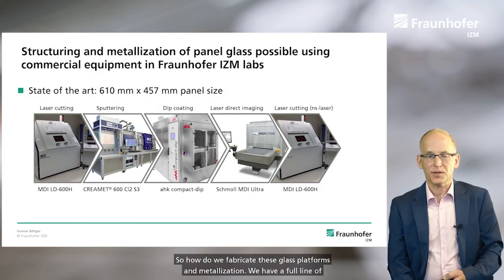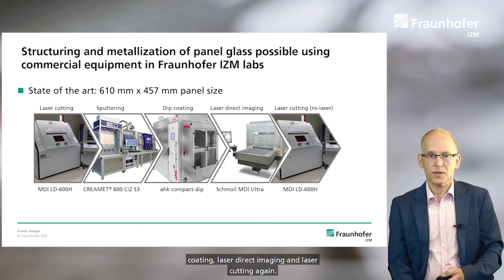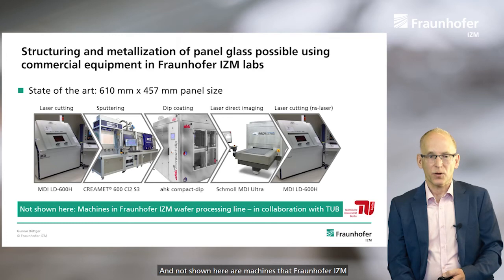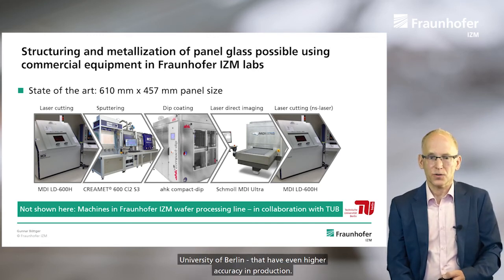How do we fabricate these glass platforms and their metallizations? We have a full line of panel machines that can do laser cutting, sputtering of thin films, dip coating, laser direct imaging, and laser cutting again. Also not shown here are machines at IZM in the wafer processing line that we operate in collaboration with Technical University Berlin, that have even higher accuracies in production.